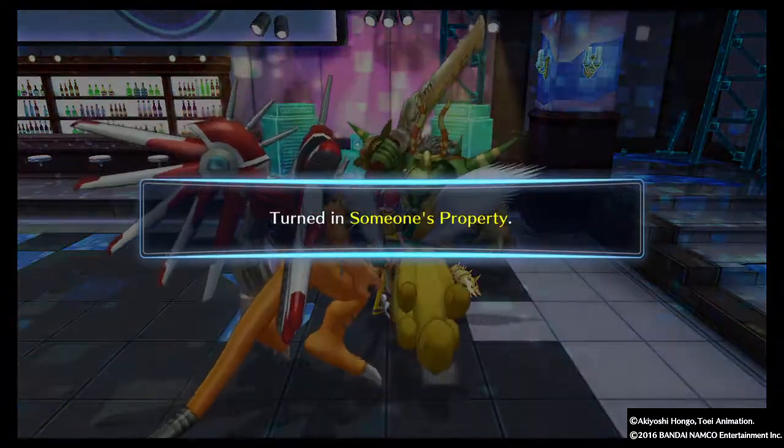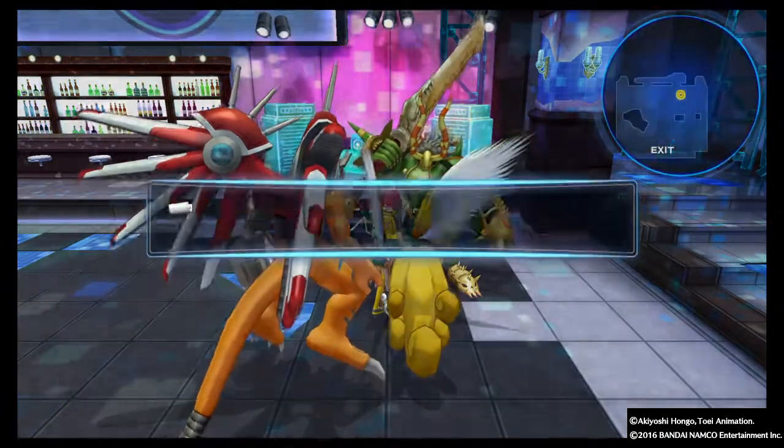Alright guys, there you have it — Titanomond's property. Like, subscribe. I'll keep the videos coming. I'll see you all next time.